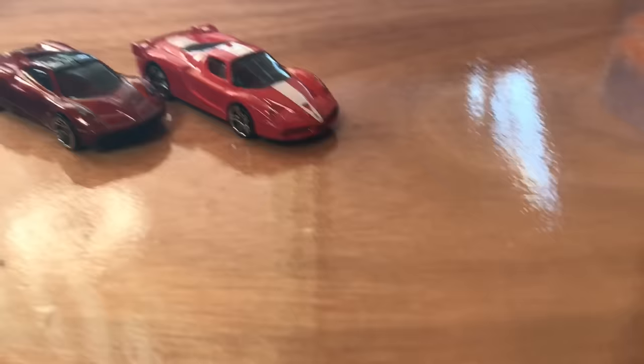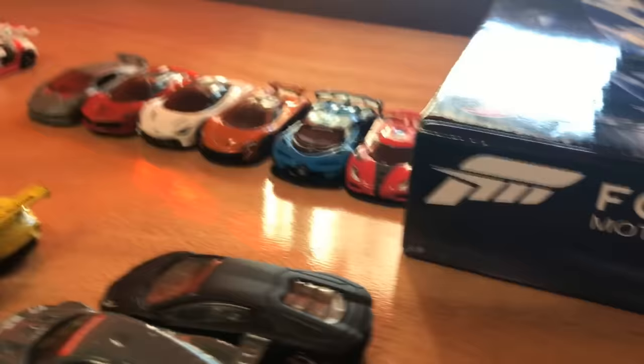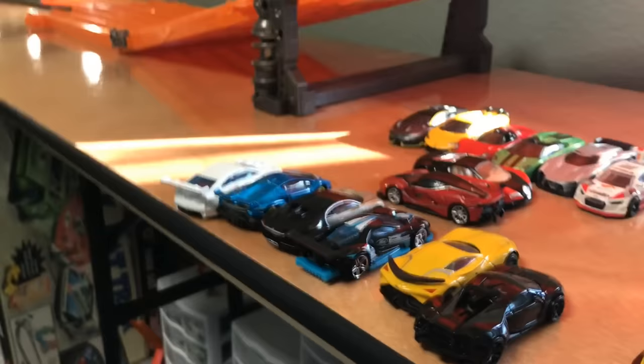Thank you guys for watching. I really hope you enjoyed the Pagani Huayra as your champion today. As I said in the beginning of the video, if there are any cars here that you'd like to buy or know how to buy, click the link in the description, join the Discord, and I will be able to help you out in finding some of these cars. I will see you guys in the next video. Take it easy. Peace!